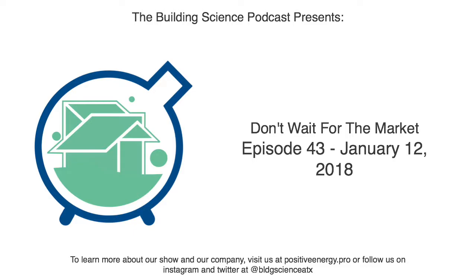Seriously, this thing is the real deal. Improve your indoor air quality, maintain energy efficiency, and give yourself some breathing room with the cost-effective IAQ solution for any climate zone.